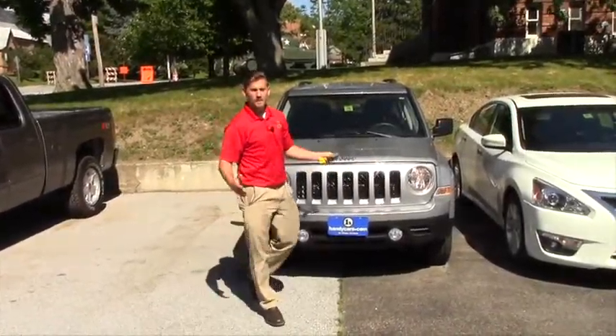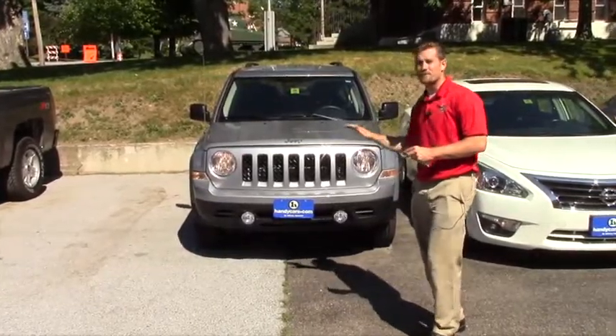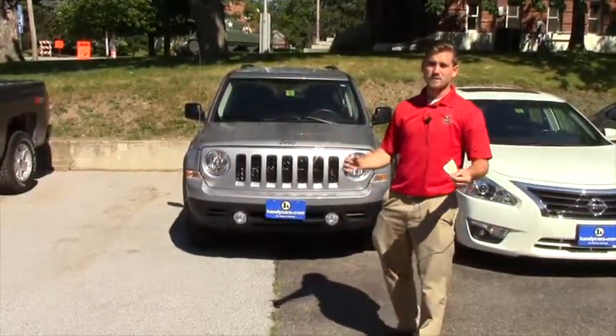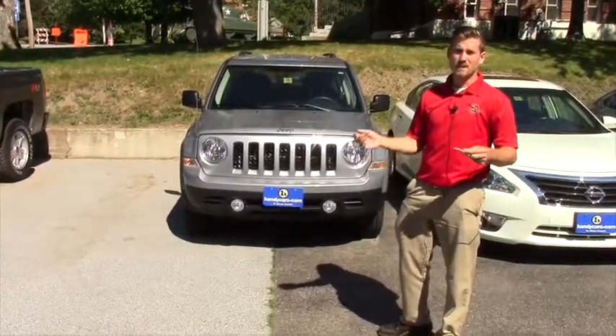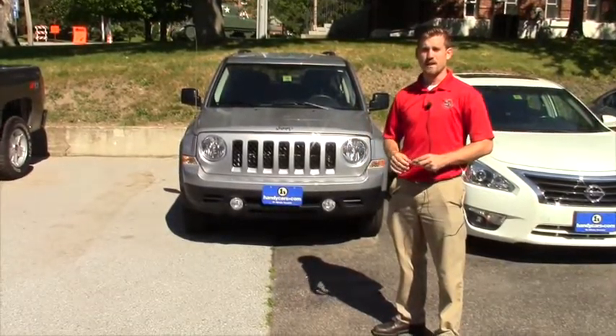If you'd like to come in and take a test drive of this 2015 with only 16,000 miles, you have a lot of manufacturer warranty left on this vehicle — it's a great buy. We have the best price within a 200-mile radius. Don't believe me? I'll prove it to you. Come in and I can show you how we priced all of our vehicles. And on top of that, you do get a year of free maintenance.